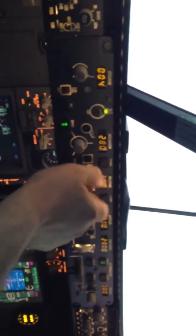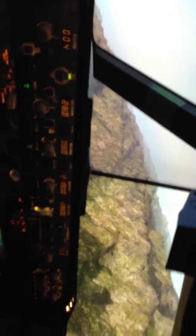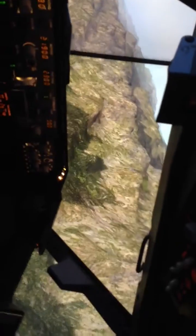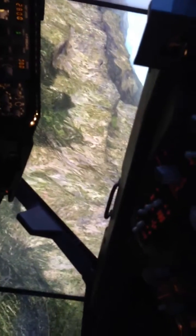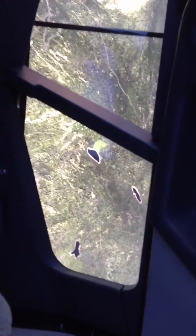Let's just bank this thing around. Putting it in a bank, going around, let's do a 180-degree turn. It's got the right side window - beautiful scenery, very good textures.